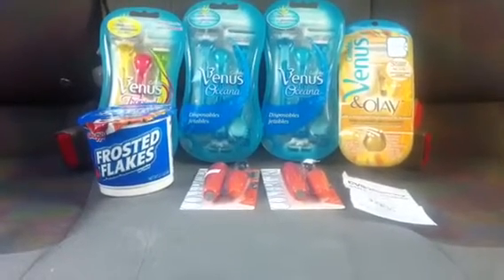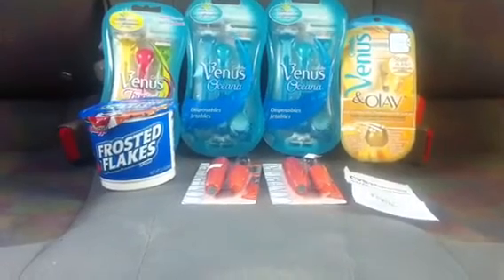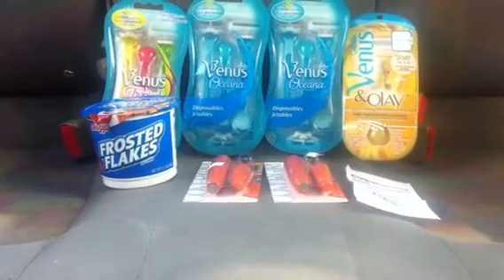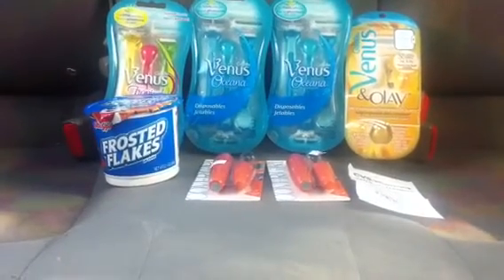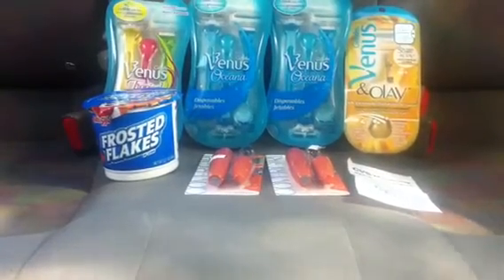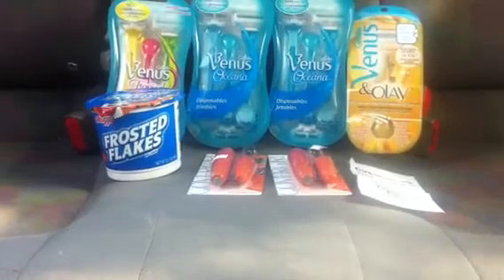Hey YouTube, this is your girl Lana coming at you guys with a really quick video. Today is Thursday and I just got off work, about to go home and get some rest, but I did this haul during my lunch break and I thought I'd share with you guys in case you want to get on the razor deal or the CoverGirl deal at CVS this week.